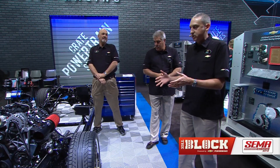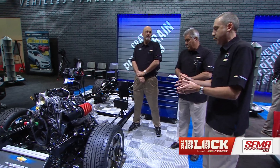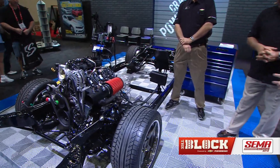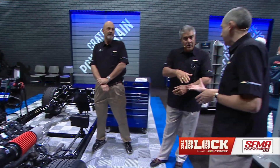Last year, Chevrolet Performance came out with a concept of not just a crate engine, but the engine, the transmission, the harness, and the controller — to make it all run together in one package. This year, we've added the emissions compliance part of it: the E-Rod crate powertrain package. Here to tell you a little bit more about it is my good buddy Cliff Cohen. Cliff, what a lineup we've got over here.